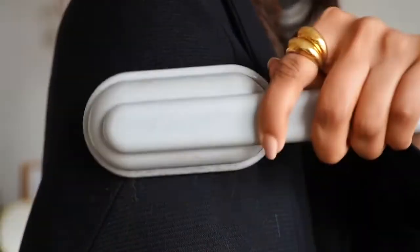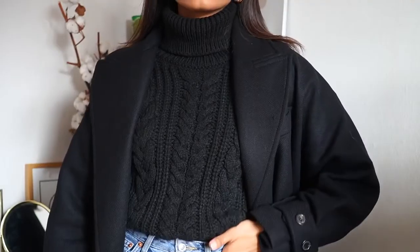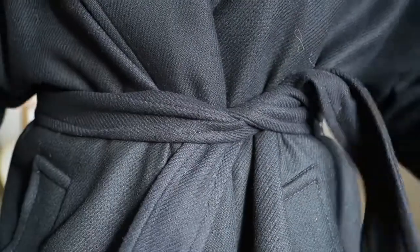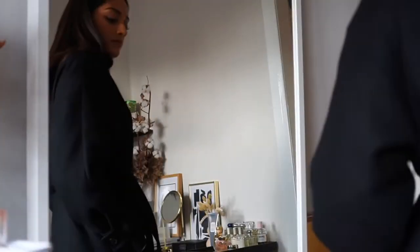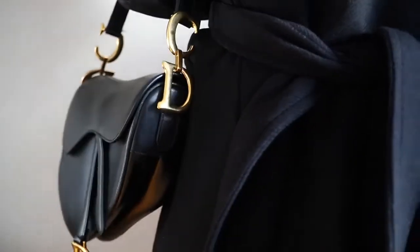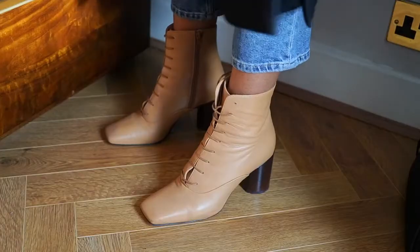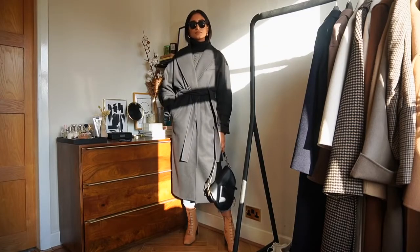Before I go anywhere I always make sure I lint roll my pieces to get rid of any fluff — it makes my outfits look a lot more polished. I really like belted coats because they add warmth and cinch in at the waist, which makes me feel more feminine. Running with the black and gold theme, I grabbed my Dior saddle bag for the gold accents. I threw on a pair of boots from Arcare — tan boots for a little contrast, and these are so comfortable to walk in.